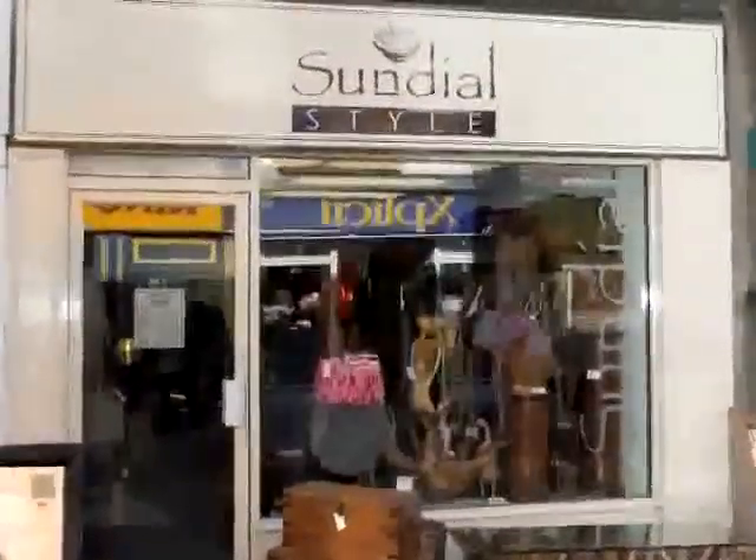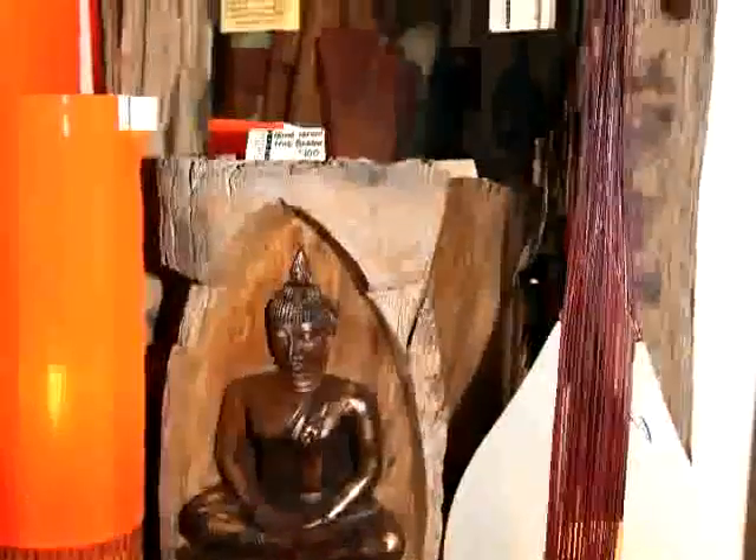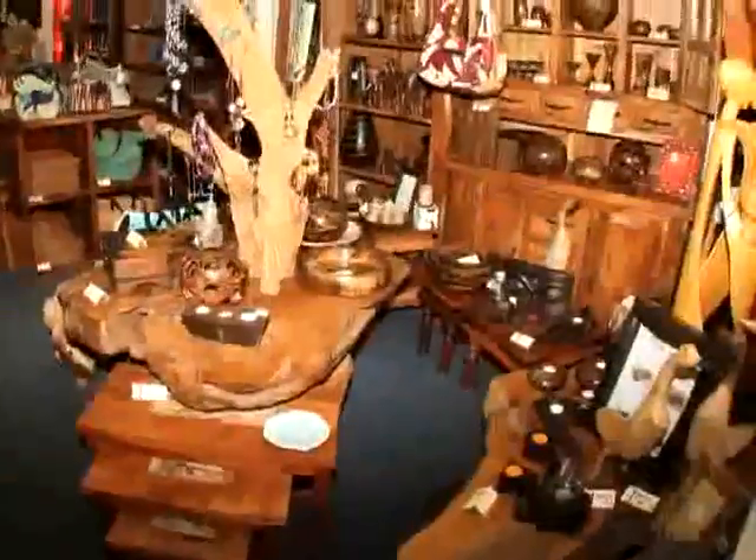Sundial Style: fabulous furniture and interiors, combining contemporary styling with quality Indian and Indonesian hardwoods in acacia and shisham. Original contemporary art, antique driftwood mirrors, and unique teak root tables.